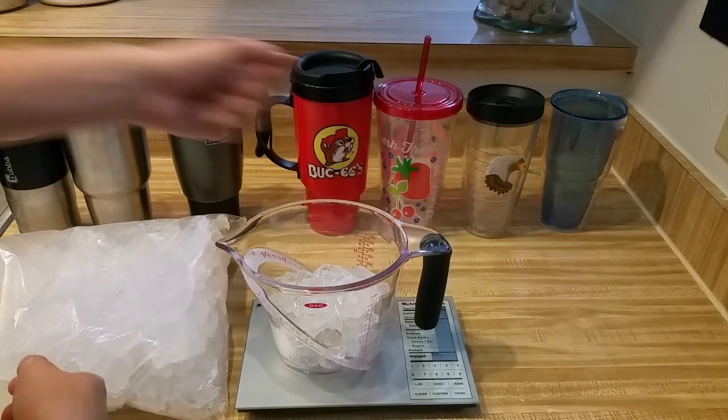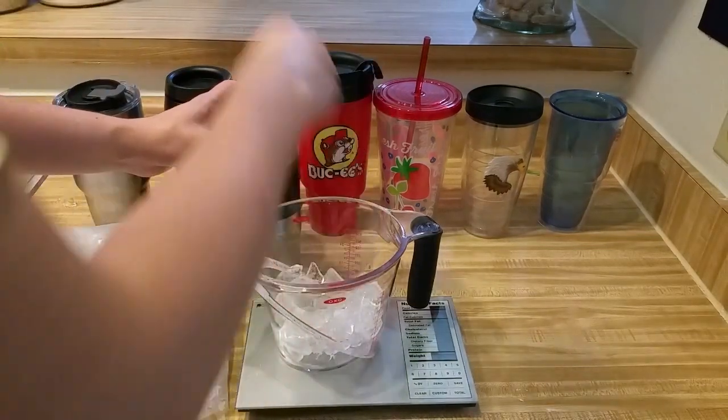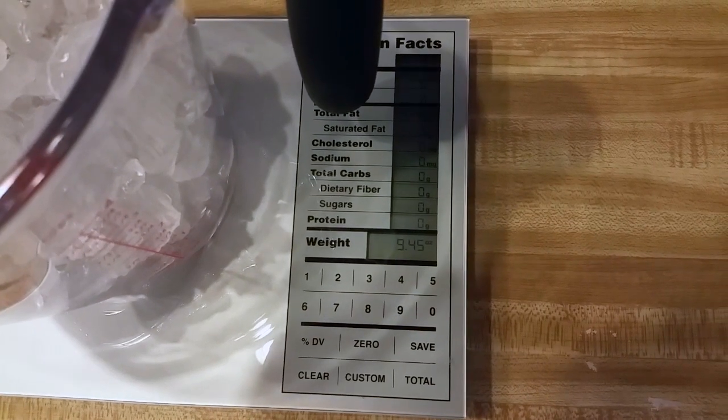Our trained science experiment doer weighs out equal amounts of pure frozen science water — sometimes called ice — into a variety of personal hydration vessels. Vessels receive 9.45 ounces of ice each.